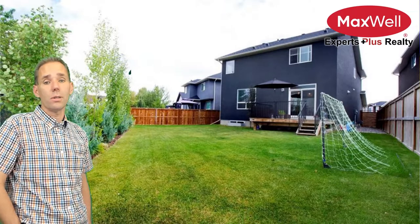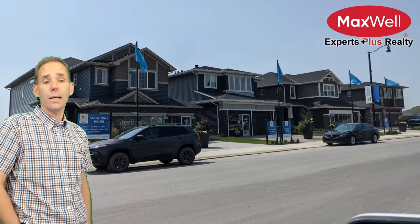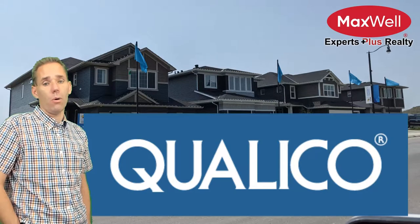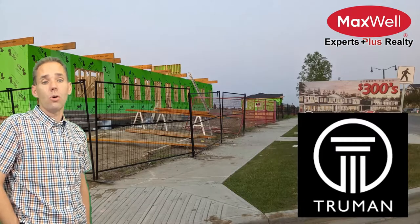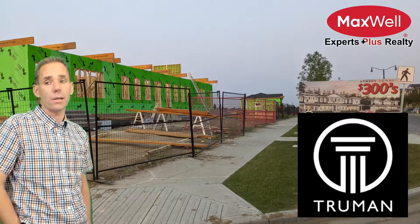One group of builders is Broadview, Sterling, and NuVista in Dawson's Landing. I said group, as all three of these builders are owned by Qualico. Additionally, Truman has a small selection of double front drive lots — about a dozen.